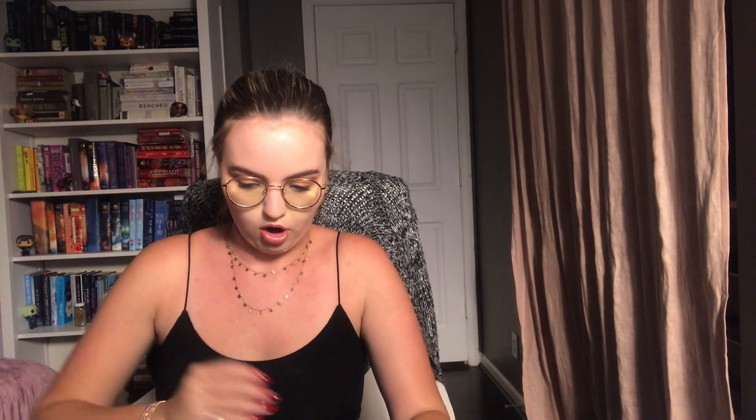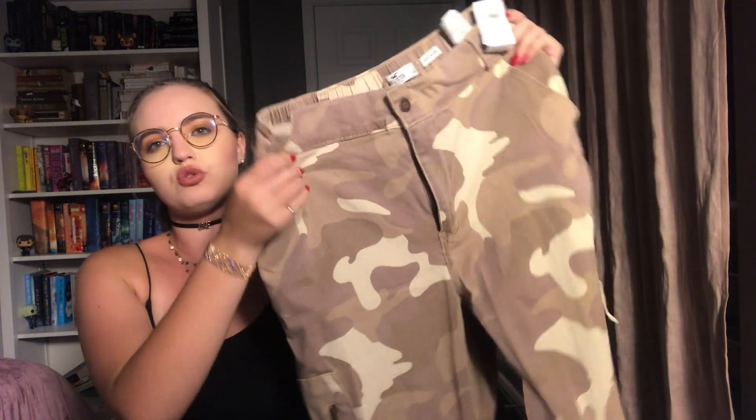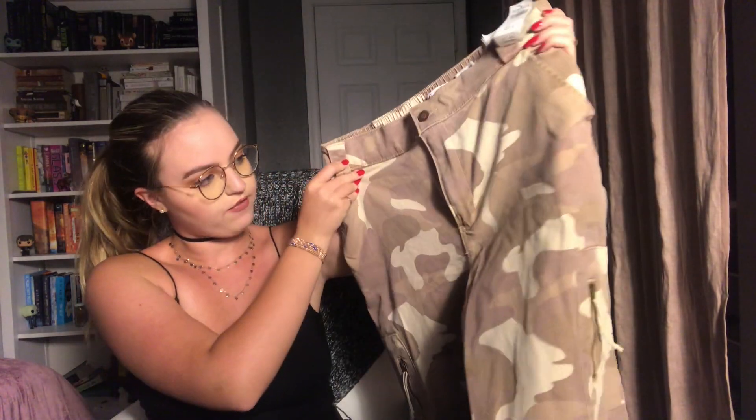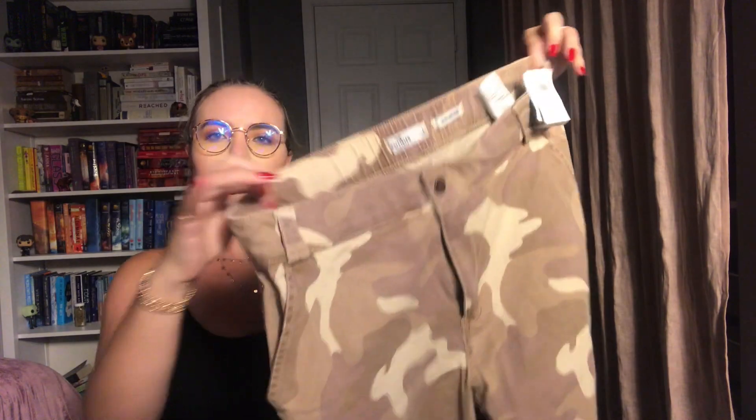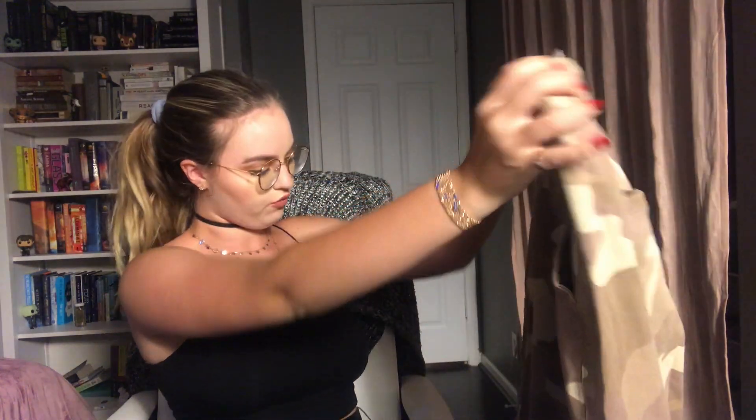The next thing I got was from Hollister — just a light wash cargo pant. This would be really cute with lighter colors, whites and creams. They've got a stretchy waist, real pockets everywhere, zipper pockets down here, and they're crimped at the bottom. Just super cute and comfortable and I'm really excited to wear these.